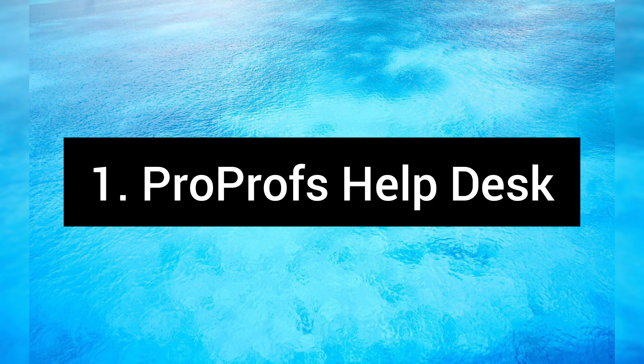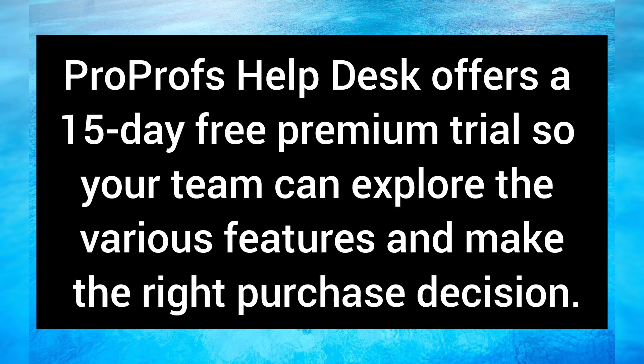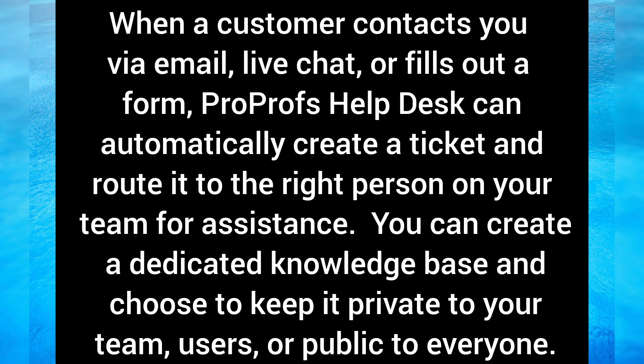ProProfs Help Desk offers a 15-day free premium trial so your team can explore the various features and make the right purchase decision. When a customer contacts you via email, live chat, or fills out a form, ProProfs Help Desk can automatically create a ticket and route it to the right person on your team. You can also create a dedicated knowledge base and choose to keep it private to your team or public to everyone.